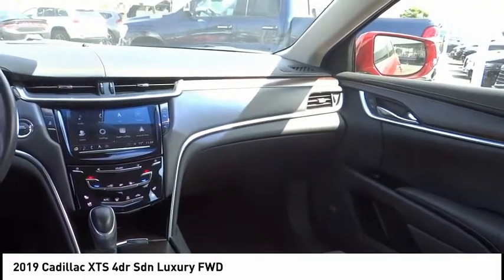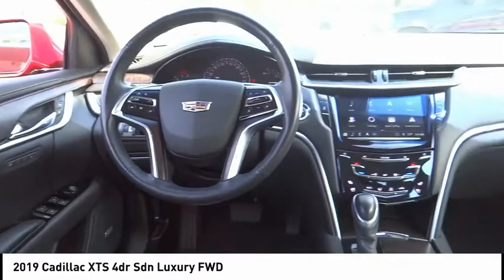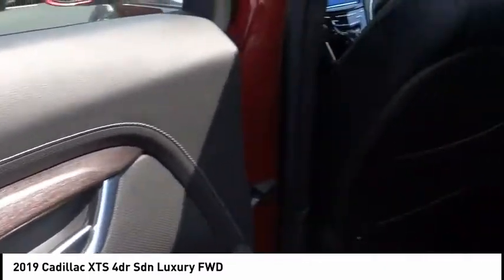Rear window defroster, navigation system, heated steering wheel — this beauty is sure to make you the talk of the neighborhood. So call or drop in for a test drive today.